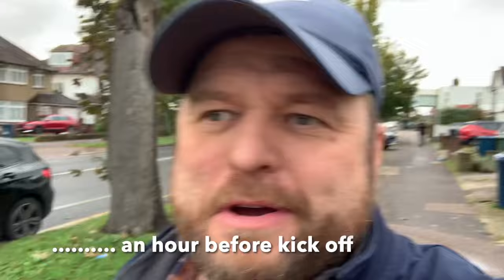Welcome back to the channel. For the people that don't know me, my name is Matt the Groundhopper. And for the people that do know me, thank you for coming back to the channel to see another video, another ground.